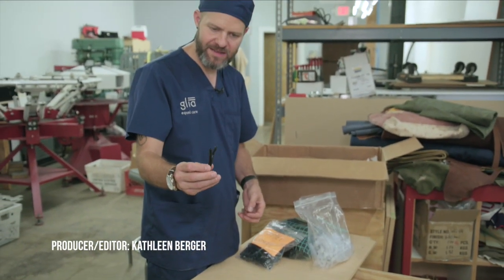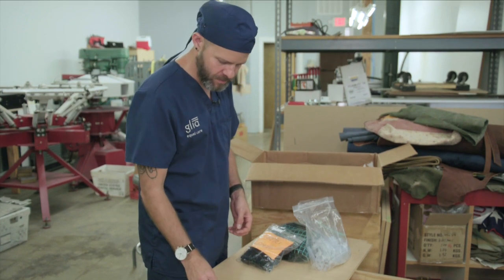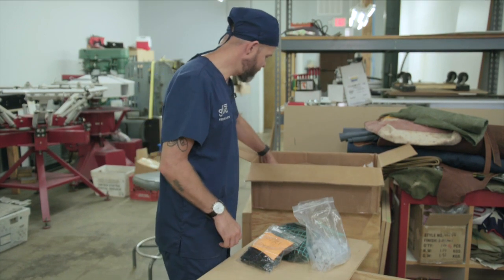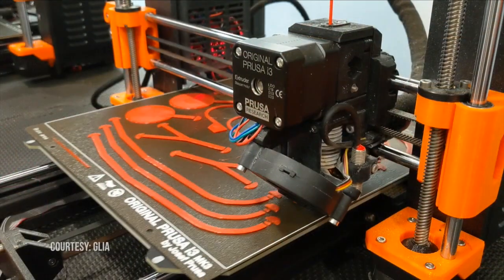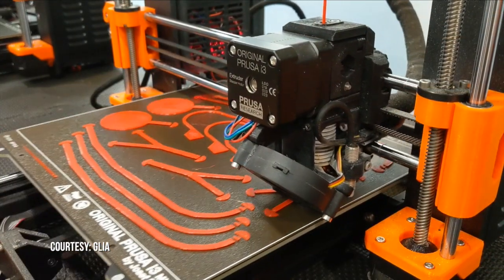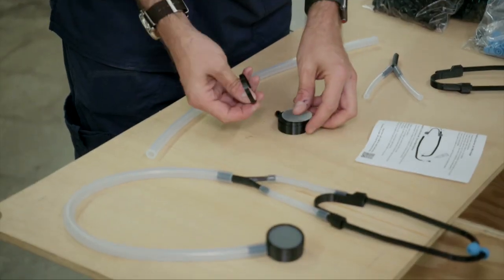This is made in 3D printing. John Phillips prepares the 3D-printed objects for assembly. He's the founder of the Fabricators Foundation, leading the production of 3D-printed stethoscopes in St. Louis for GLIA, a Canadian medical device manufacturer.